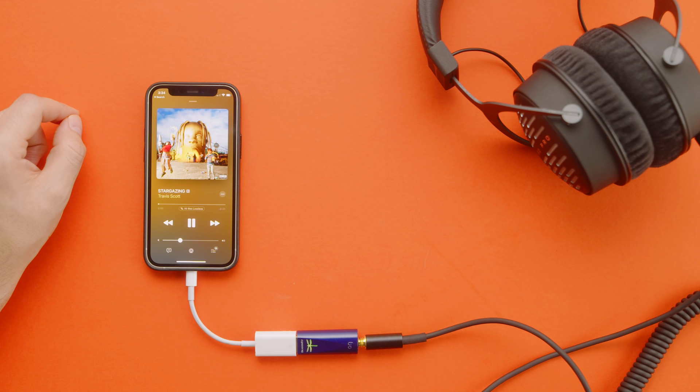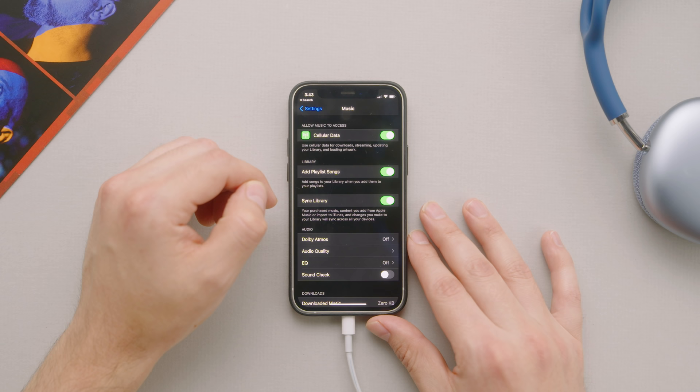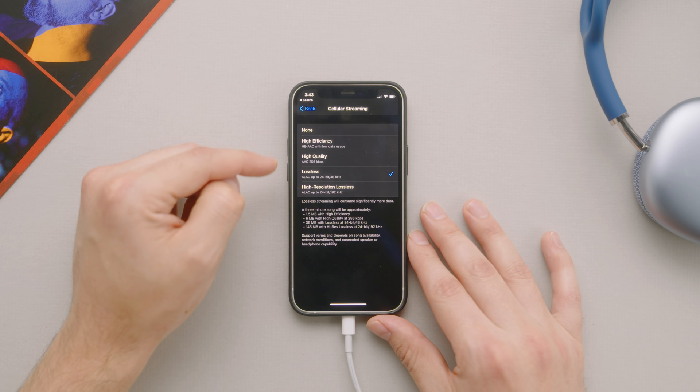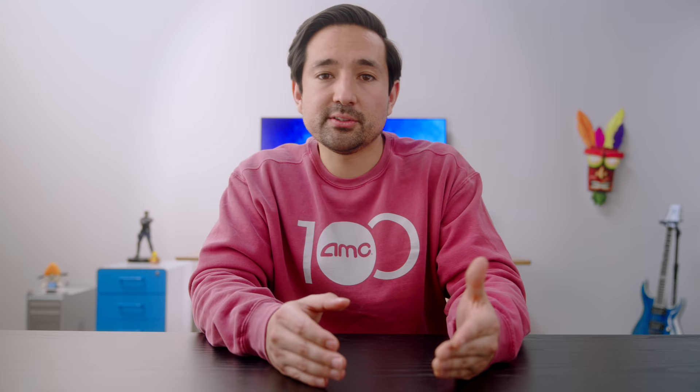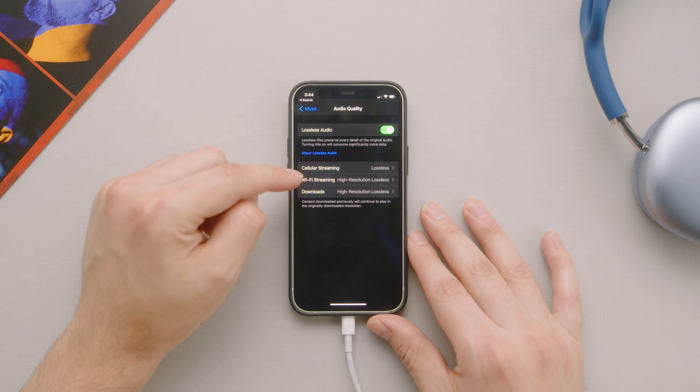If you're a purist and want to enjoy lossless or high-res lossless with a pair of headphones and a DAC, there is some beautiful stuff there. Go back to Settings, then Audio Quality, and make sure lossless audio is enabled. Below that are three important tabs: audio quality over cellular, Wi-Fi, and downloads. It's probably a good idea, especially if you don't have a giant data plan, not to enable lossless over cellular — those gigabytes will fly fast. For most of us, select lossless over Wi-Fi so it won't count against your data plan.